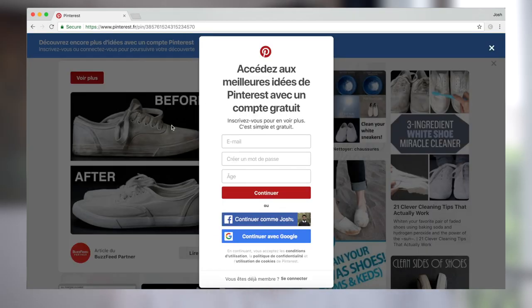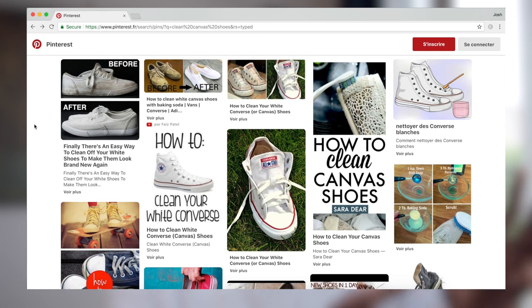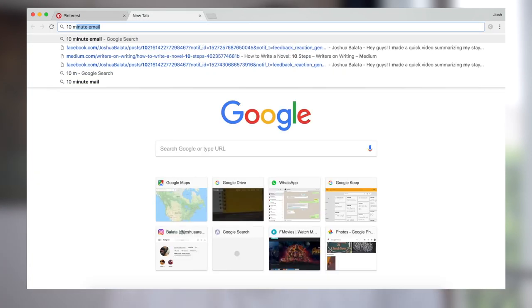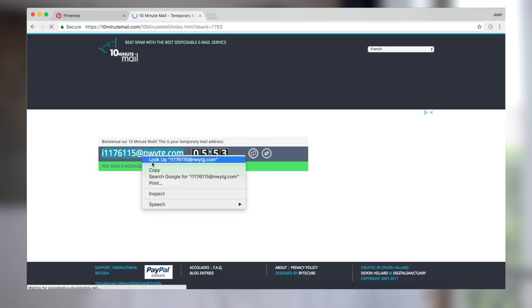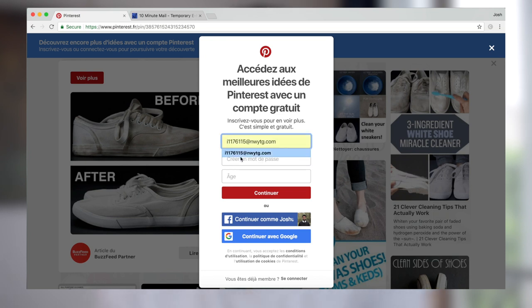To nip this in the bud: next time you're on a website and they ask you for your email address, and you really want to use that service or read that post but they're asking for an email, don't give them your real email address. Either make a secondary email address, or just Google '10 minute email.' What this does is it creates an email address that you can copy and paste to that service. And if that service sends you a verification link, even that link pops up in this 10-minute window box — you get that email, click the link, your service works, but your real email is free. That's a nice way to go.